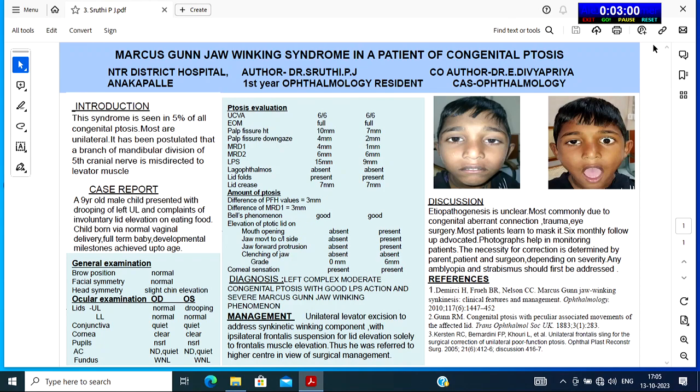Discussion: Etiopathogenesis is unclear, most commonly due to congenital aberrant connection, trauma, or eye surgery. Most patients learn to mask this phenomenon. Six-monthly follow-up is advocated, and photographs help in monitoring the patient. The necessity for correction is determined by the parent, patient, and surgeon, depending on severity, and any amblyopia and strabismus should be addressed.